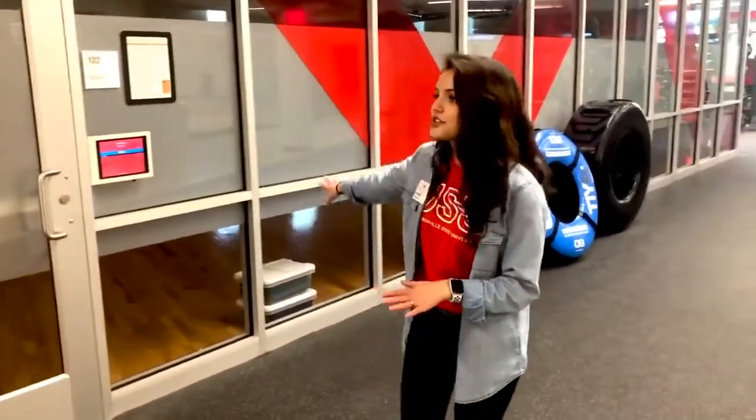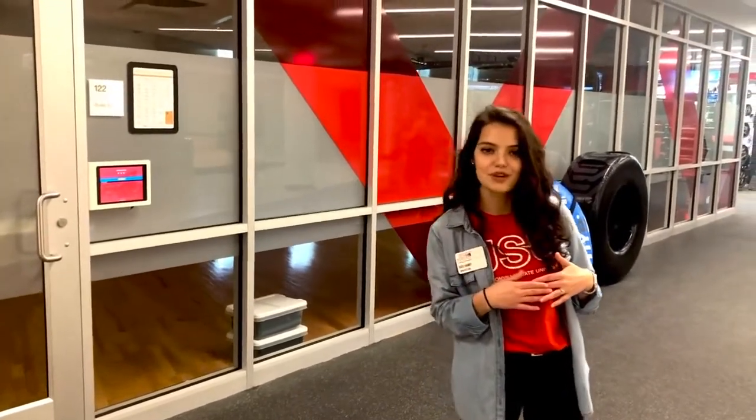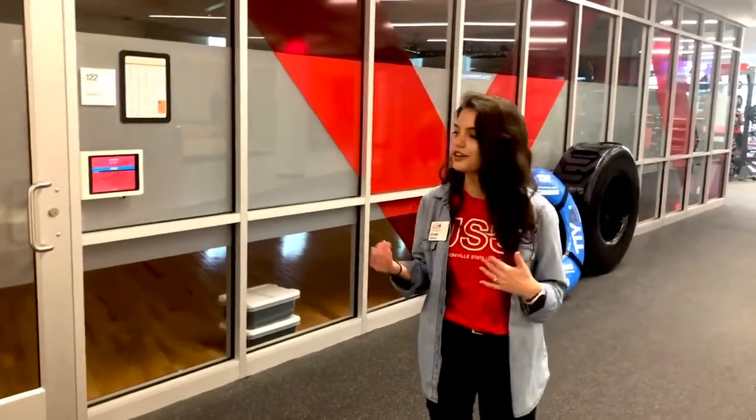We also have Studio 2 right here behind me. This is great for a lot of our free drop-in fitness classes that we offer here at JSU, such as yoga, Zumba, Pound, TRX training, and something for everyone. These classes come with no commitment at all — so if you're feeling stressed during finals and want to take some yoga classes, get your namaste on, you don't have to come back or sign up for anything.